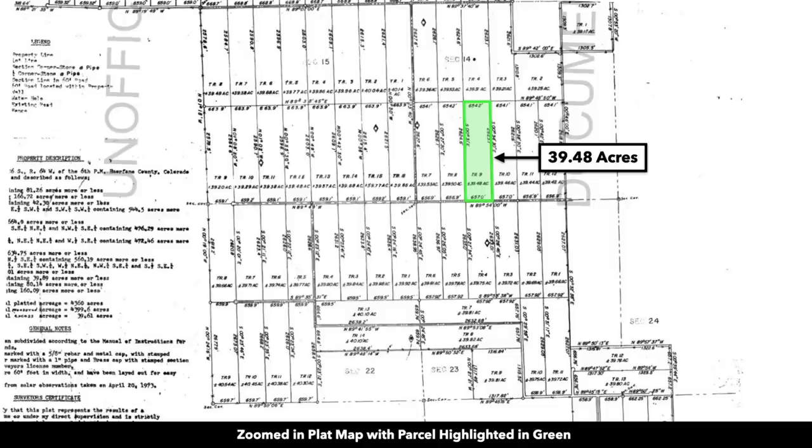This is the plat map with the parcel highlighted in green, zoomed in on the plat map. The property is a little over 650 feet wide and over 2,600 feet in length.